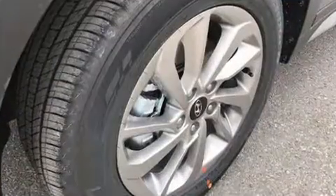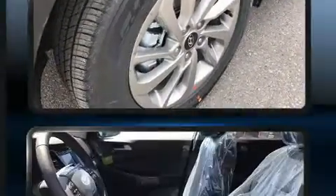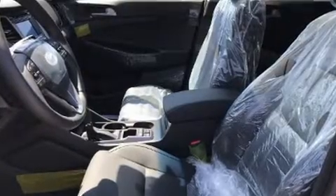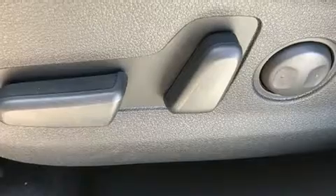Hyundai ensures the safety and security of its passengers with equipment such as head curtain airbags, front and side impact airbags, brake assist, anti-whiplash front head restraints, ignition disabling, and four-wheel disc brakes with ABS.